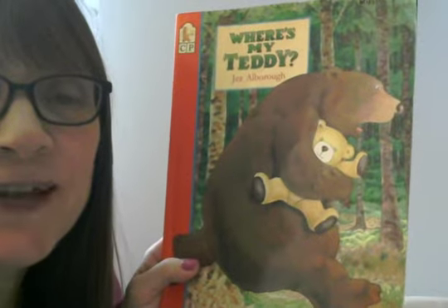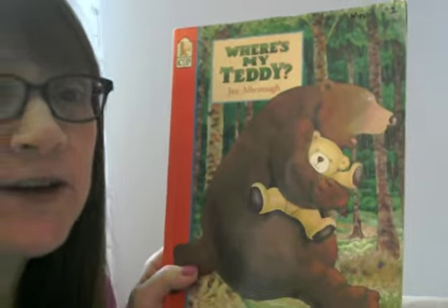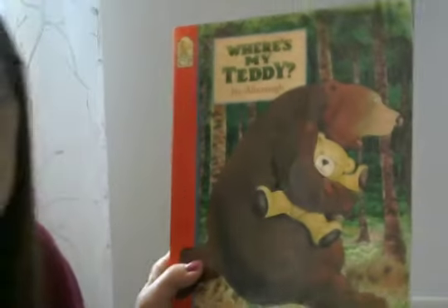Hi, Abby Kelley friends. It's Mrs. Wiggins here and today I'm reading a book that we read in kindergarten and it's called Where's My Teddy? It's by Jez Albreau.